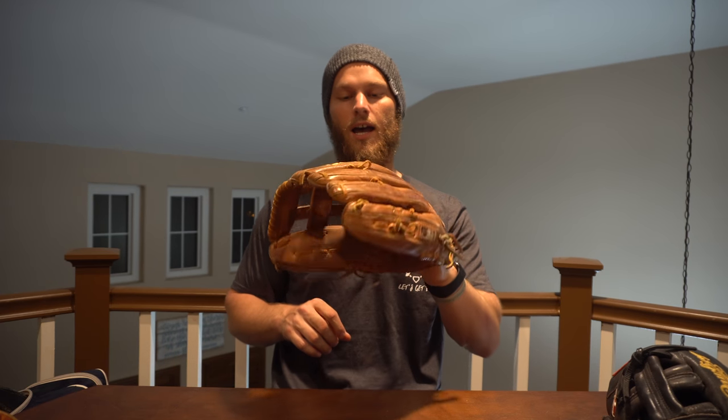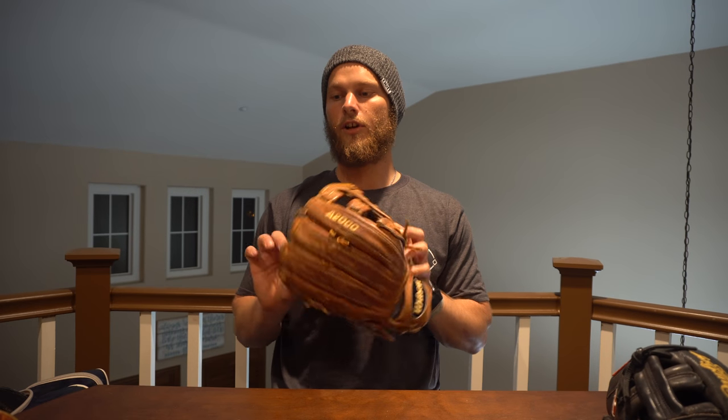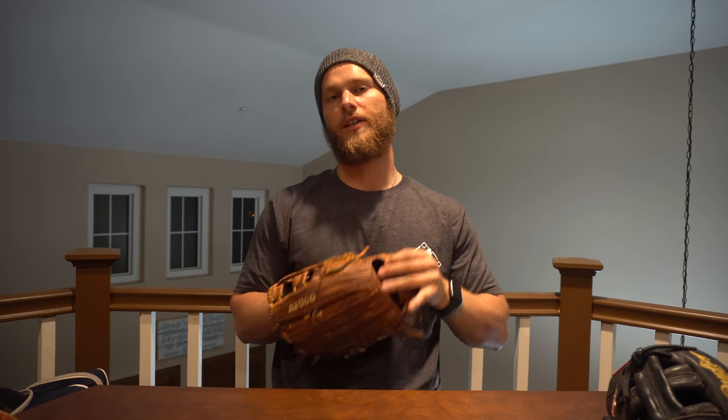I'm a utility player, so I try to carry multiple gloves. This is my outfield glove, and it's always key to have in my bag — just in case they do a double switch or need an outfielder, or I'm playing outfield that day. As a utility guy, I'm constantly rotating between outfield and infield, so I must have all gloves with me. And yes, it's Wilson again — I love Wilson.